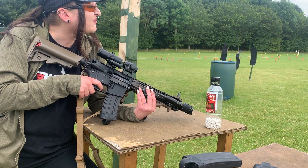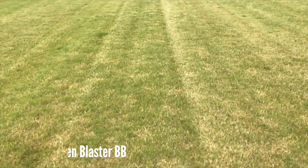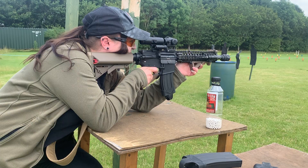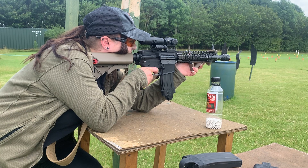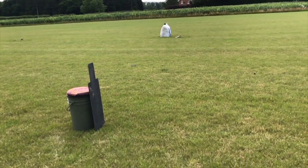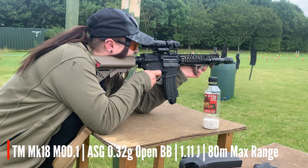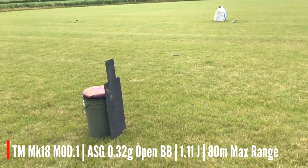What's that? 80. Tom's just moved the target back to 80 metres. Okay, Jodie's down there. We've moved the target to 80 metres. They're landing in the grass a couple of metres in front of the target at the moment. Oh, nearly! Hit!